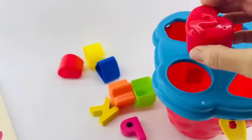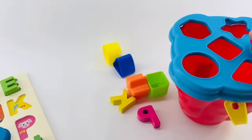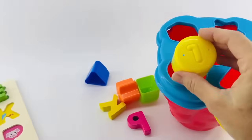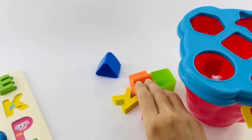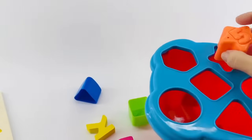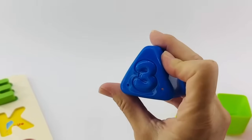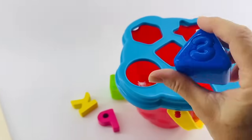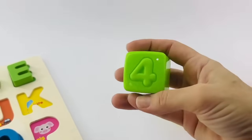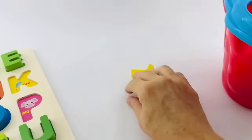There it goes. Here's a circle and that's the number one — it goes in the circle shape. Here's another star with the number five, this one is orange. Here's a triangle with the number three, and it goes in the triangle shape. Here's a square and that's the number four — goes in the square shape. And we're left with our letters.